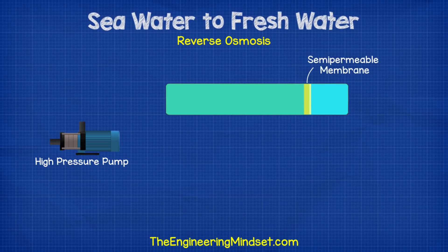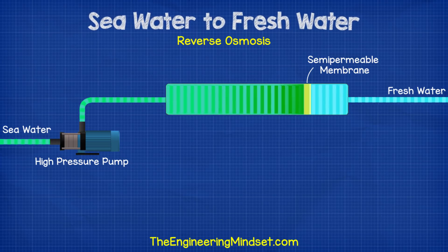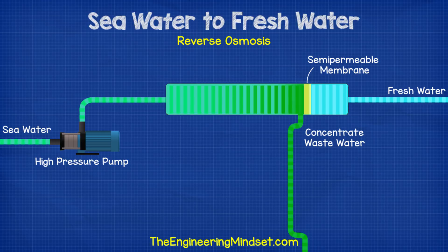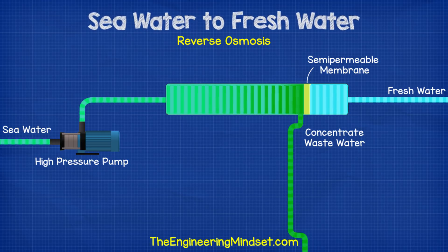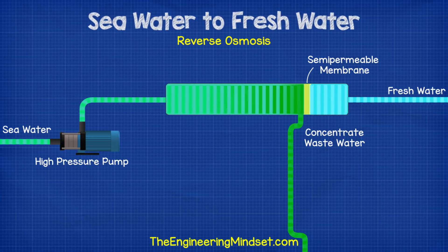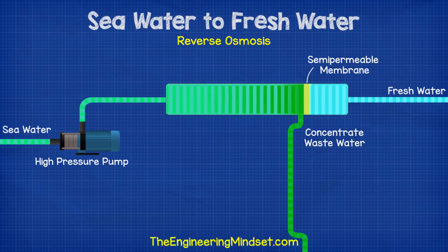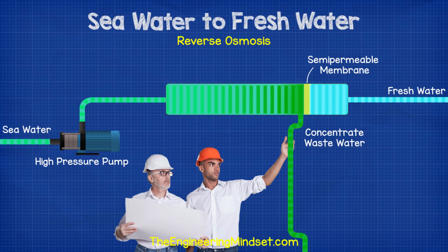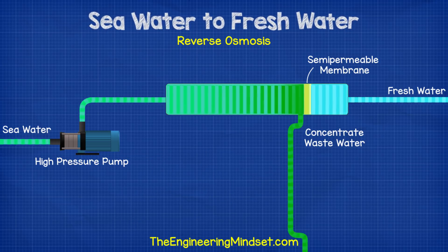To clean a lot of seawater we need big sets of semi-permeable membranes and very high pressure pumps to force the water through. Not all the seawater will be turned into fresh water — some is used to flush away dissolved salts. As you can imagine, this is an energy intensive process. The pumps are large and consume a lot of energy to create the high pressures required. To reduce energy consumption, engineers looked at the high pressure concentrate wastewater coming out of the membrane and decided to find a way to reuse it.